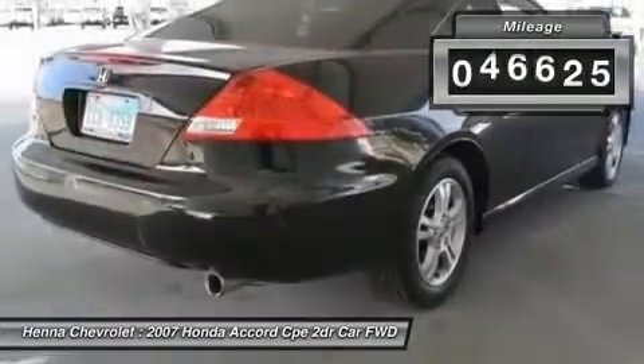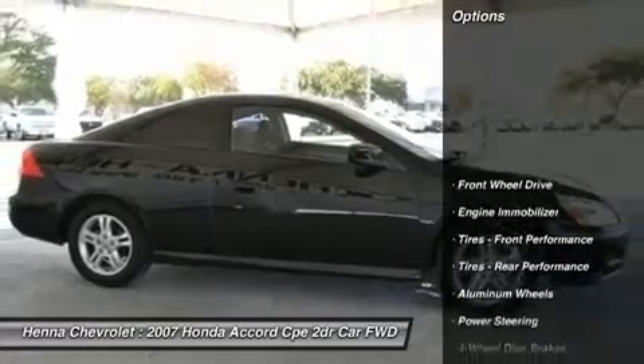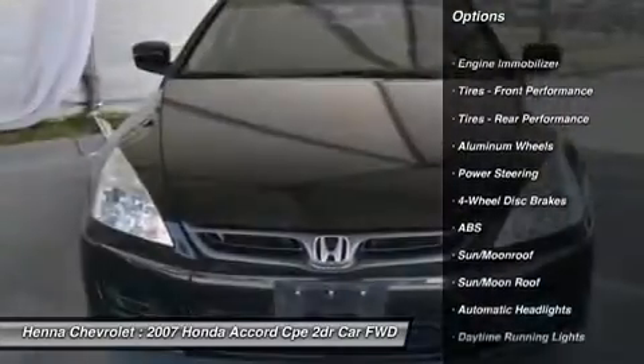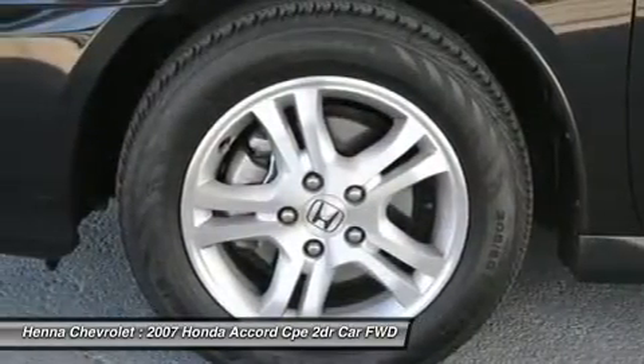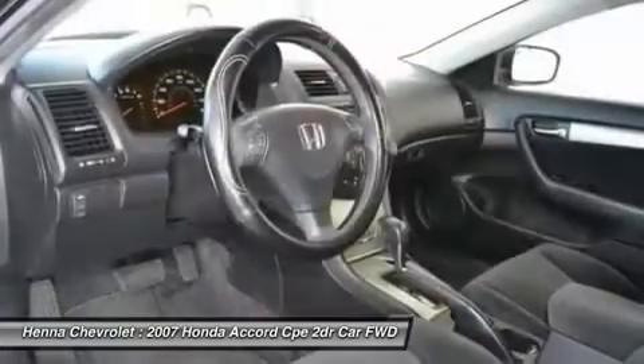New Car Test Drive said it combines high technology and high quality with everyday economy of operation and keen attention to detail. Have one less thing on your mind with this trouble-free Accord. Visit our virtual showroom 24/7 at hennagoholid.com.